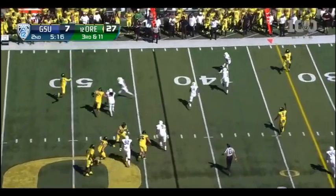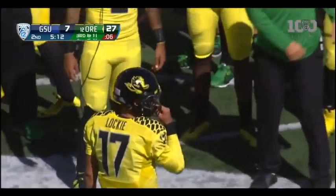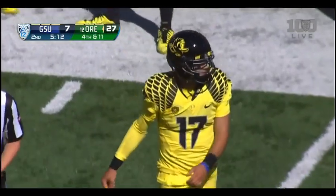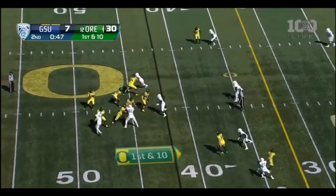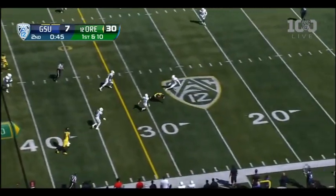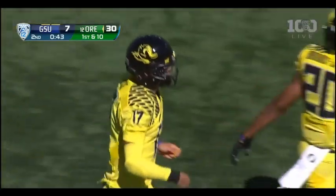Lockie rolling to his left to throw — he wanted Addison and let him out of bounds. They bring Addison out of the backfield; he's got both touches on this drive. Lockie again looking to throw — this is Addison. He spins down at the 26-yard line. Another first down for Lockie.